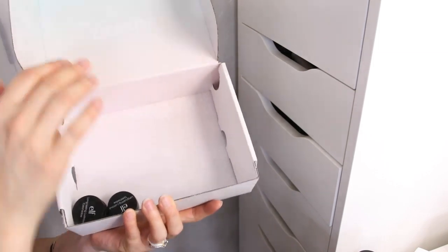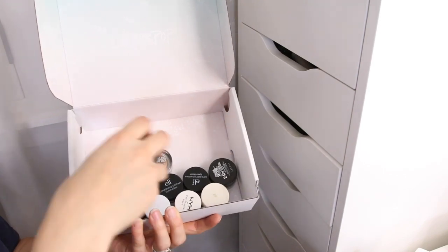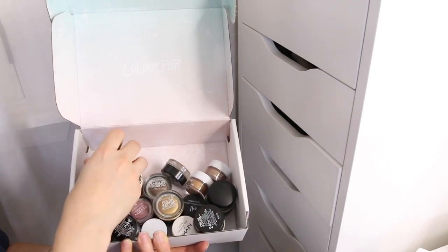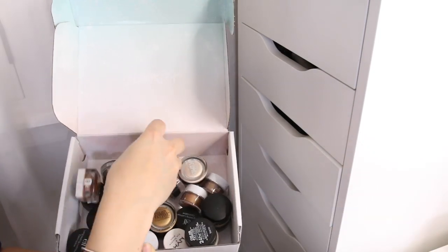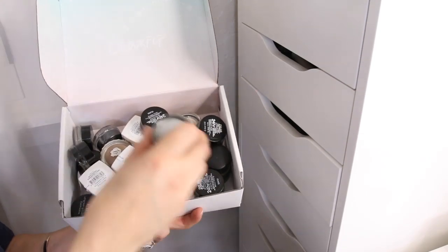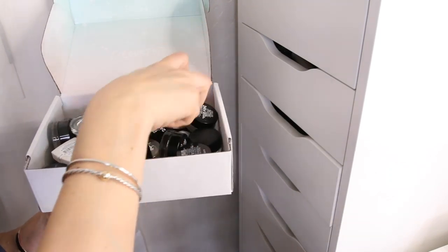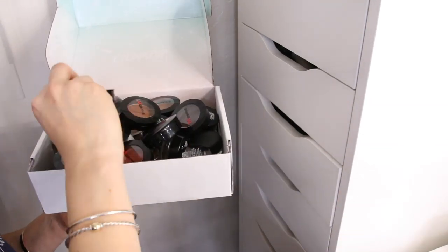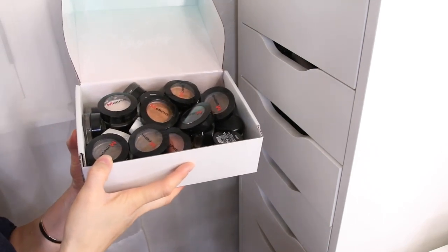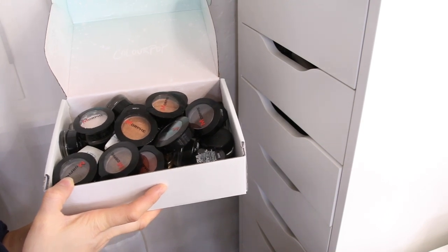Let me count up how many I'm getting rid of. I got 48 eyeshadows decluttered from this drawer. Very happy with the progress making room in my drawers.